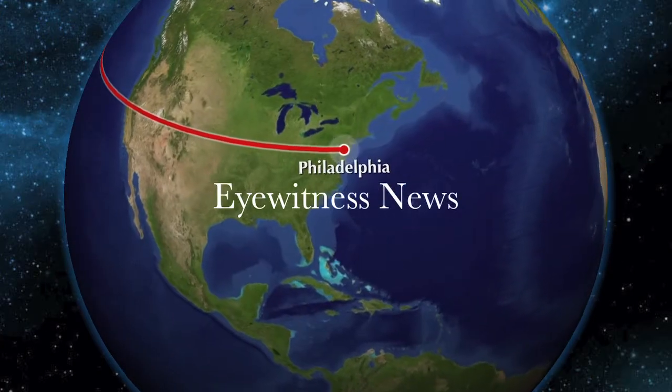This is Eyewitness News. Hi, I'm Kaelin Ryan. We have a special news report on the Phoenix Mars Lander.